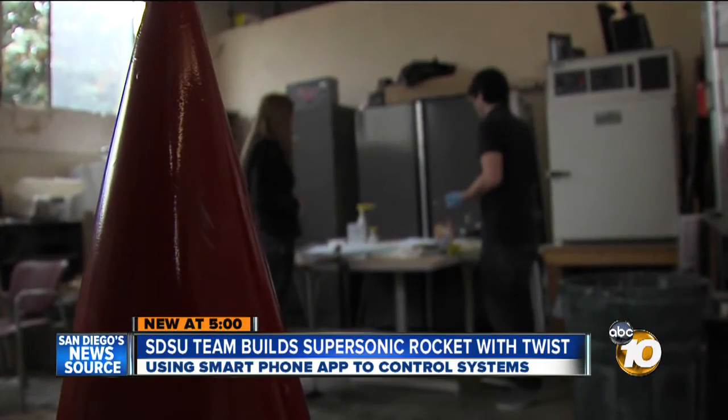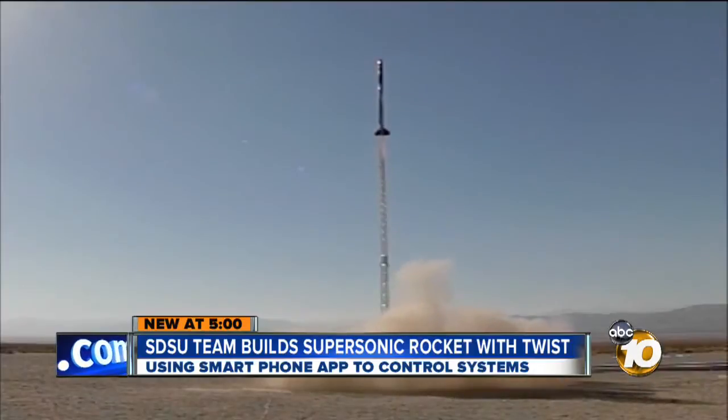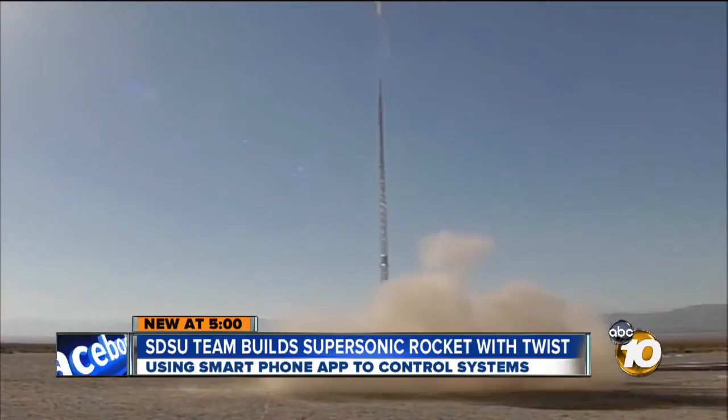They expect this modified rocket to break the speed of sound, hitting 22,000 feet in 18 seconds. There's really no limit on what you can do — anything is possible. There's nothing better than seeing your engineering feat launching into the sky.